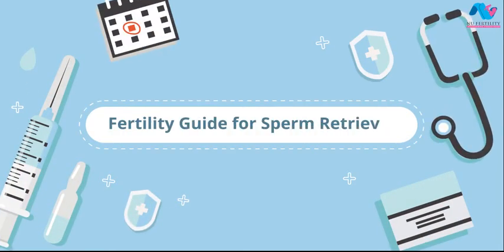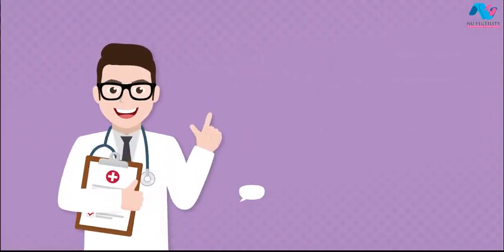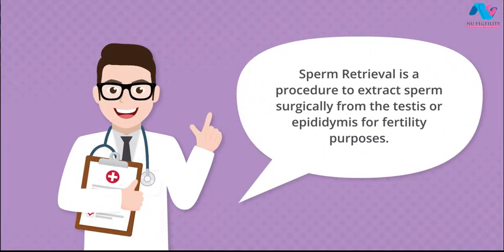Fertility Guide for Sperm Retrieval. Sperm retrieval is a procedure to extract sperm surgically from the testes or epididymis for fertility purposes.